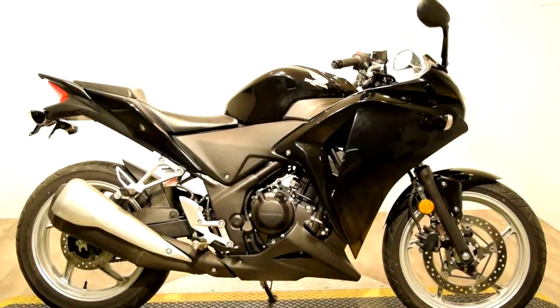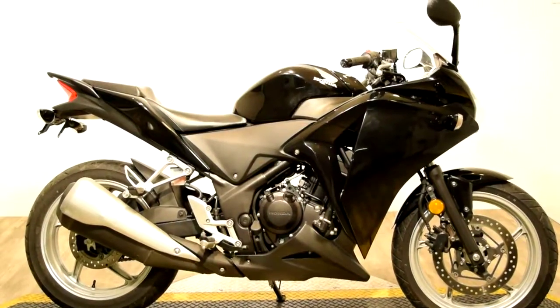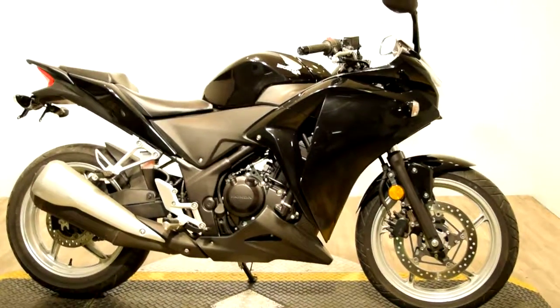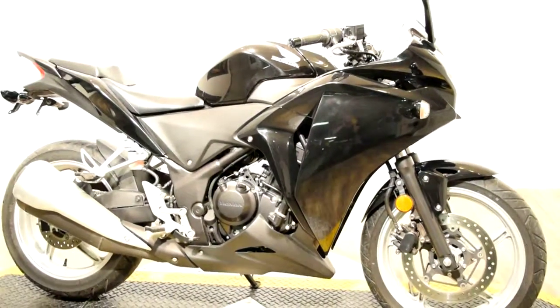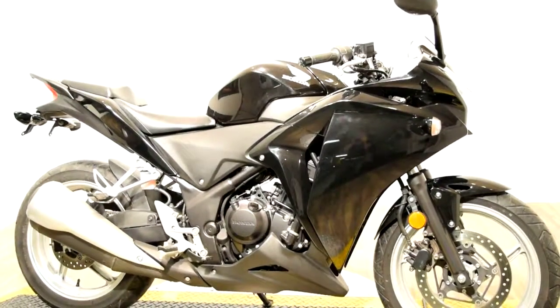Monster Power Sport is now offering this 2011 Honda CBR250R. This bike has a very sleek front fairing, side mirrors, a clear front windscreen, passenger pegs and a seat, and grab rails.